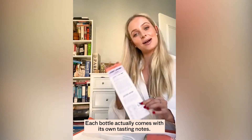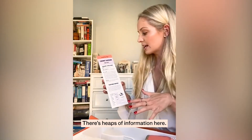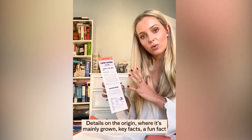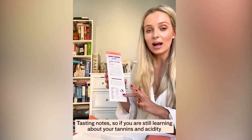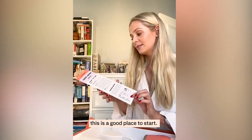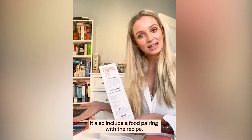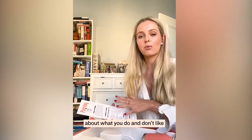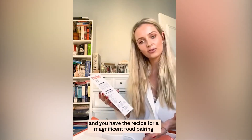Each bottle actually comes with its own tasting notes. So there's heaps of information here — details on the origin, where it's mainly grown, key facts, and a fun fact, because as I said it's all very fun. Tasting notes, so if you are still learning about your tannins and acidity, this is a good place to start. It also includes a food pairing with the recipe. I mean, what more could you want? You've got the wine, you have the knowledge so you learn about what you do and don't like, and you have the recipe for a magnificent food pairing.